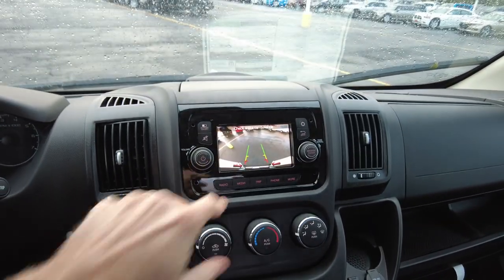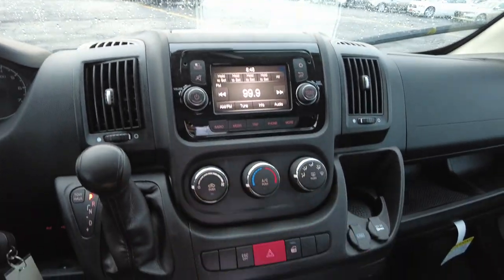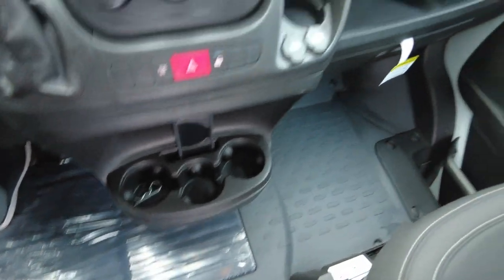It has a six-speed automatic transmission, a color backup camera, AM/FM radio, heat and air conditioning controls, and a spot for your phone. All around, it's a great van.